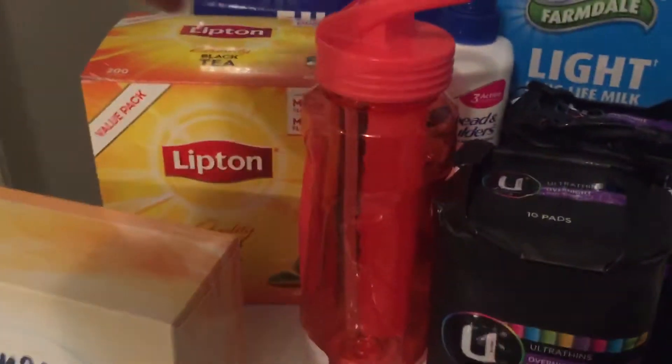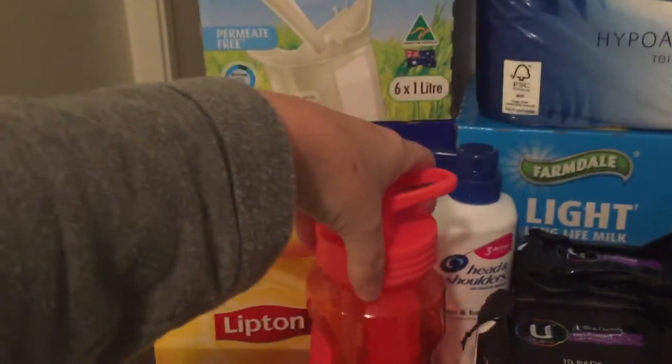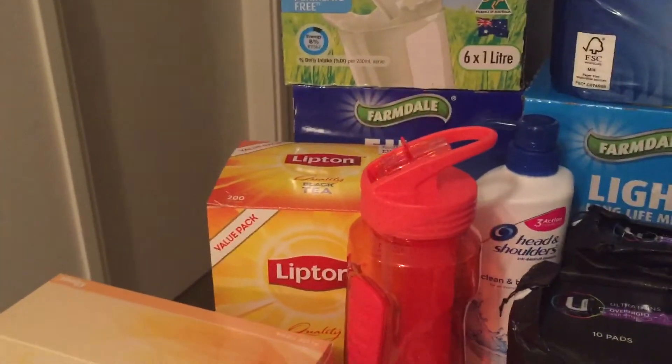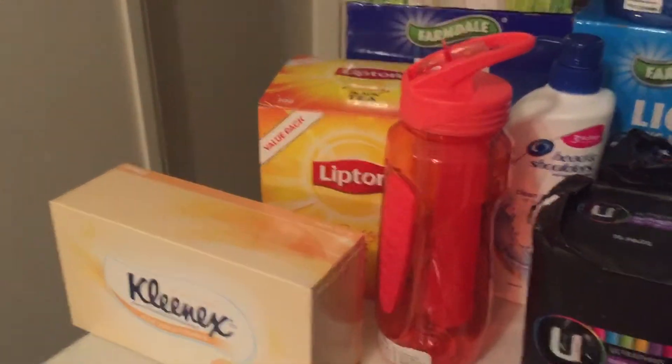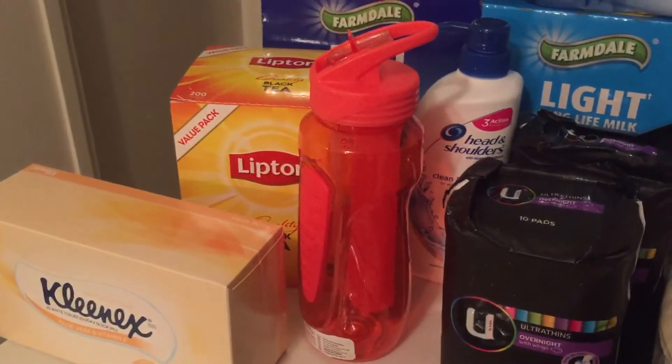I grabbed a water bottle from Aldi today. It holds 828 mils, so it's a pretty big water bottle. It was $6.99 and I was pretty happy with that. It's also got a little ice cooler that you can put in it.